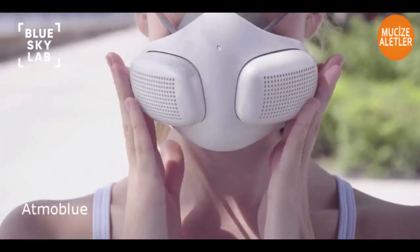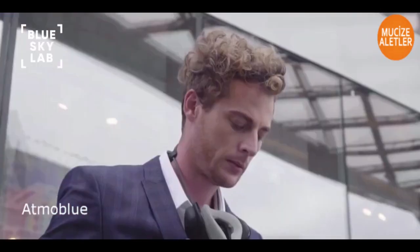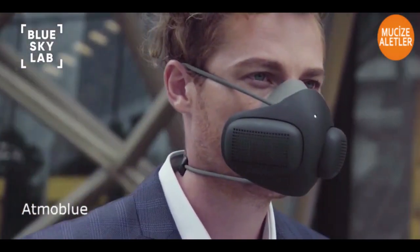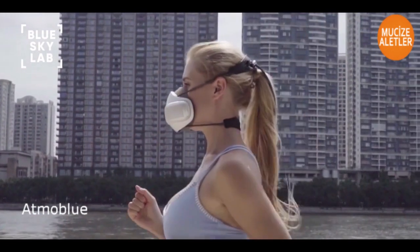Atmo Blue is an innovative portable air purifier which protects users from air particulates while providing an enhanced breathing experience. Atmo Blue features built-in high-speed fans and continuously supplies fresh, filtered air to users.